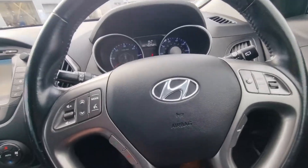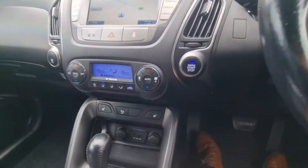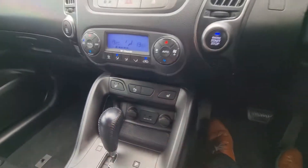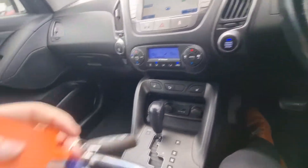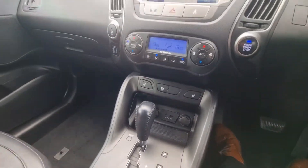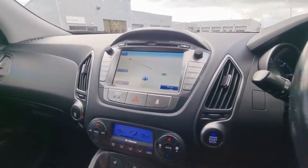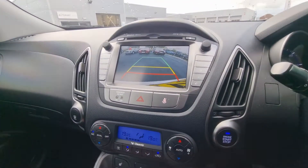Nice multi-function steering wheel there as well. Just to name some of the specifications: keyless start, we've got two keys with the vehicle as well, which you can see there. Automatic transmission, two-mode heated seats for both driver and passenger, satellite navigation which you can also see, and a lovely crystal clear reverse camera there as well.